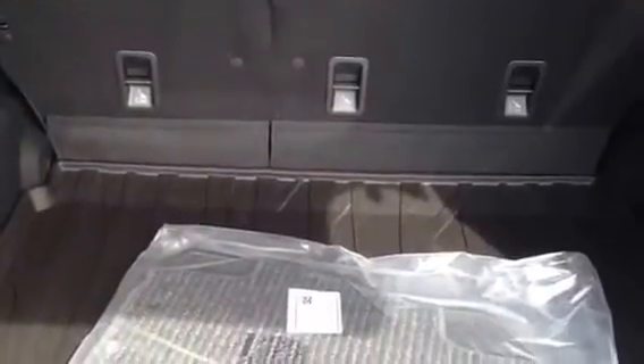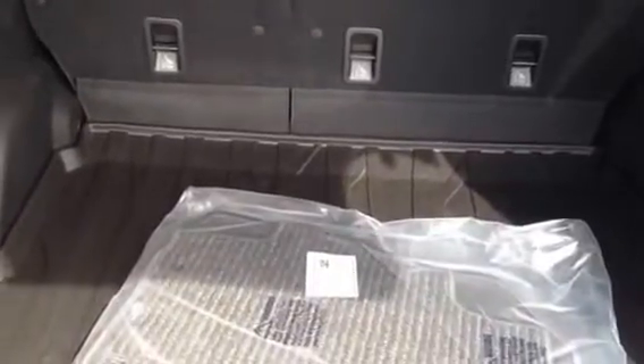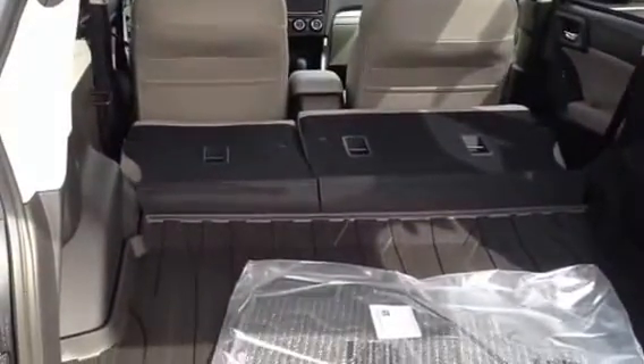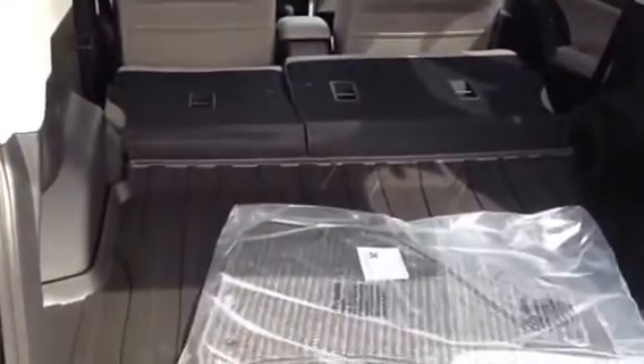Let's look at the cargo area in the Forester. Pretty generous, and with those seats folded down there's plenty of room for suitcases and whatever things you haul. There's a button here which will allow the seat to pop down for you — there's one on the other side. This is available as an option in the Forester. The seats do fold down in the Outback, but not with that little switch.